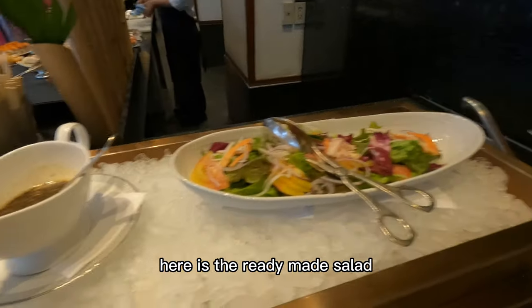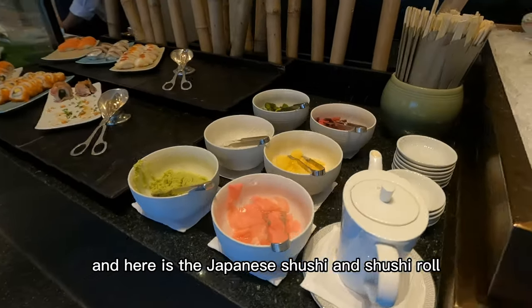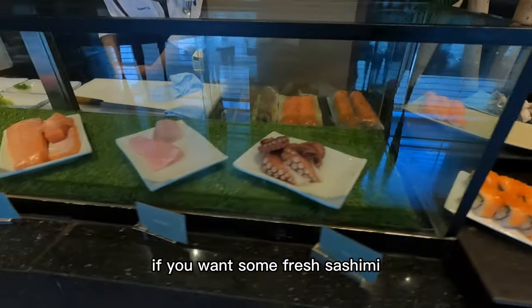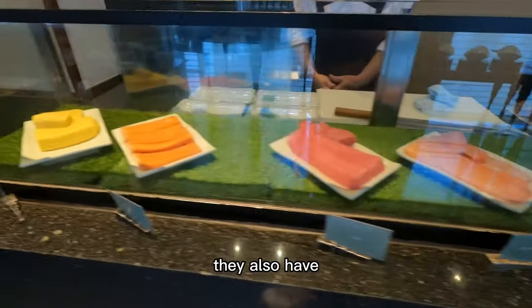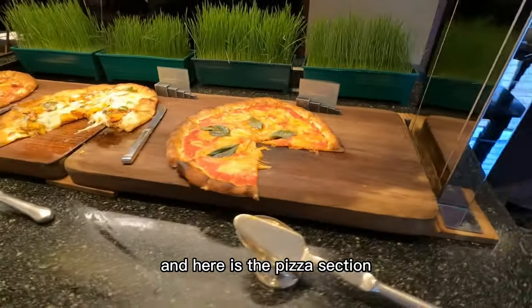Here is the ready-made salad. And here is the Japanese sushi and sushi rolls. If you want some fresh sashimi, they also have that. And here is the pizza section.